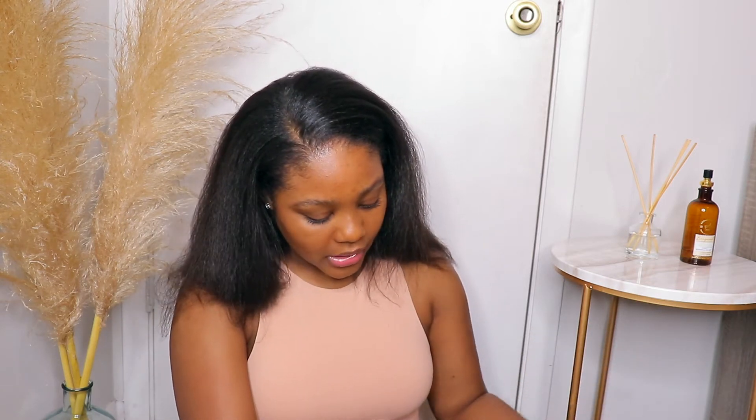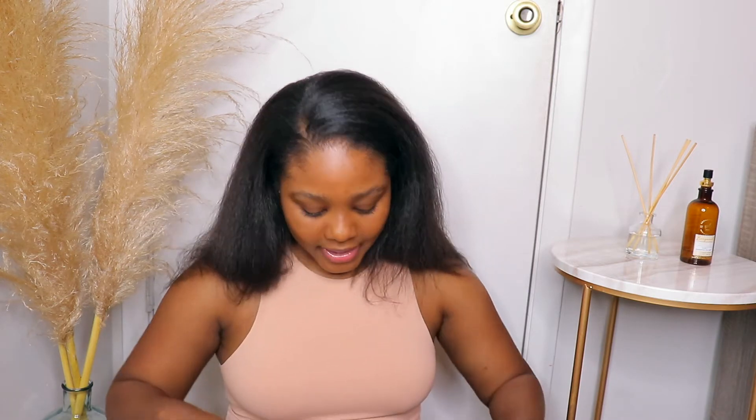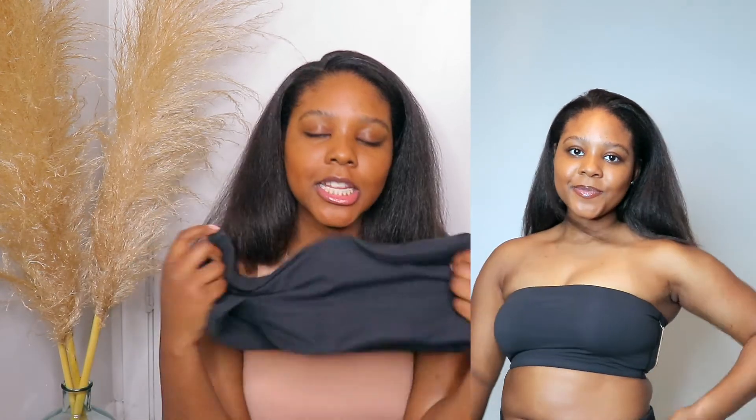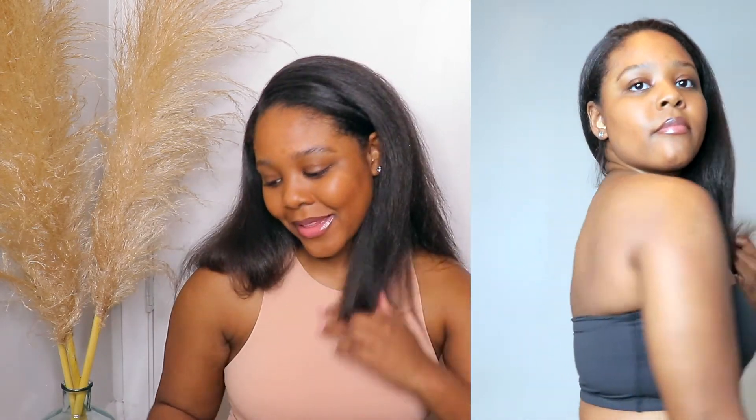The next and last item is the Fits Everybody Bandeau top. I bought this in a size large because of my sizing. Let me tell you about this one — the material is super soft, doesn't cut into you, and it supports you really well. It's very comfortable; I can see myself wearing this around the house or layering it under things. I've been needing a bandeau top and I absolutely love it. I paid $28 for this and to me it is completely worth it.